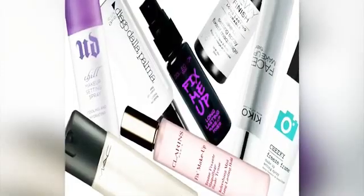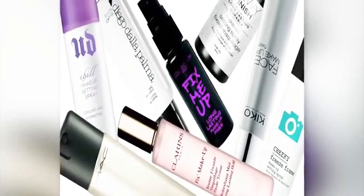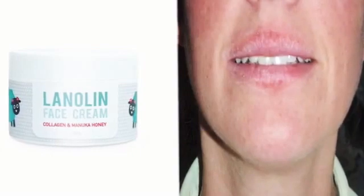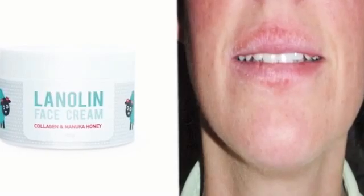Some of these include: Triethanolamine (TEA) – this ingredient can form carcinogenic nitrosamines when it interacts with nitrates. Lanolin – this ingredient is often contaminated with DDT and carcinogenic pesticides. BHA – this ingredient can cause cancer.